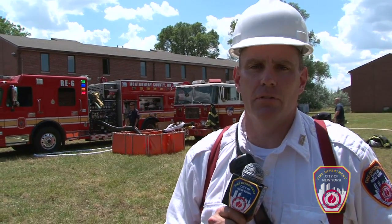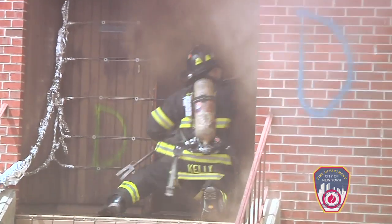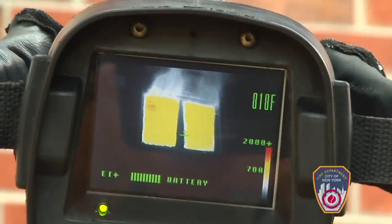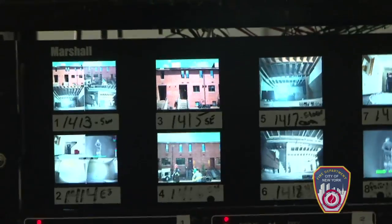We're also going to be looking at the ability of our pressurized water extinguisher to control a room of fire, to maybe allow a member searching to get close enough to a door to shut the door, and how current fires grow, develop, and spread throughout structures. In these buildings there are millions of dollars of sensors and cameras that are going to record everything that happens here.